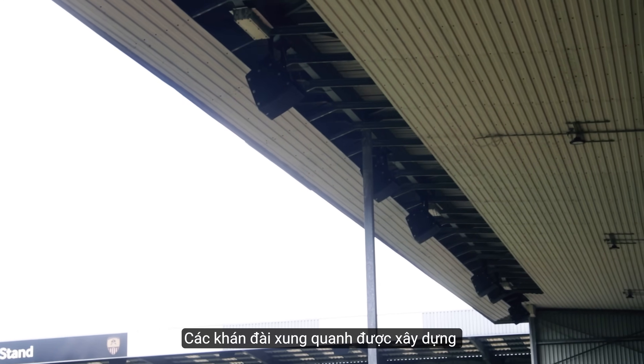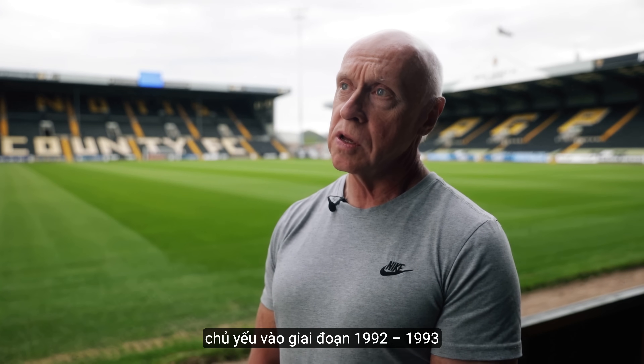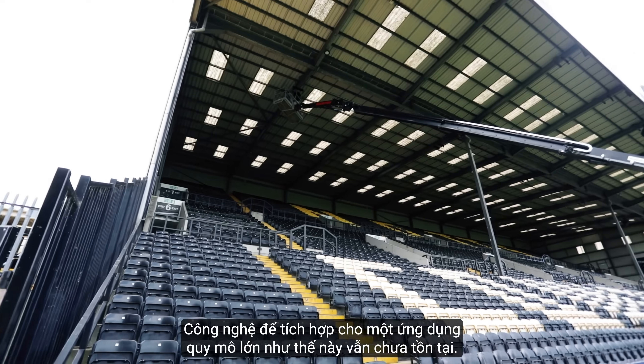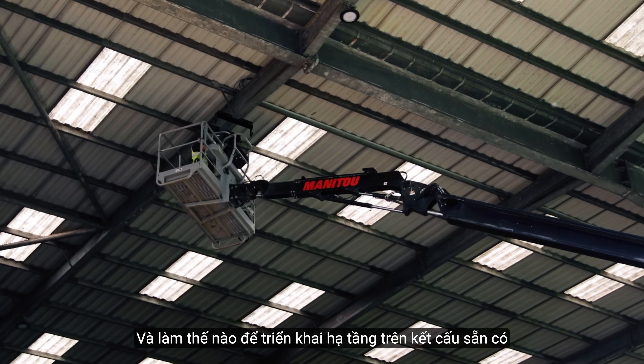The stands around us are predominantly built in 1992 and 1993. When the stadium was built and designed, the level of technology that you can integrate within a stadium application like this wasn't around. Working out how to attach the speakers and implement infrastructure within the existing structure was a real challenge.